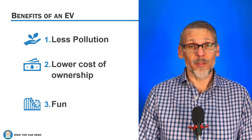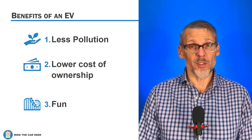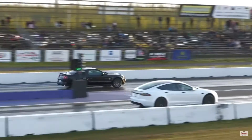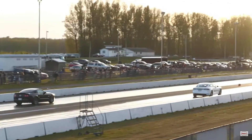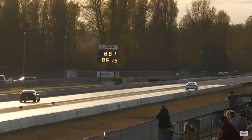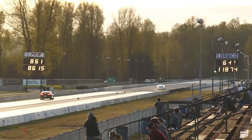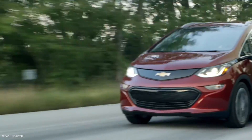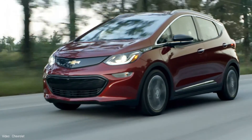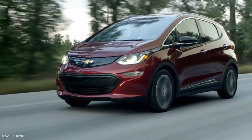Electric vehicles are fun to drive, and this may be the very best reason — and also the one that Tesla really got right. They made EVs cool by taking advantage of their ability to instantly make peak torque. They accelerate quickly and have a low center of gravity. Not all EVs offer ludicrous acceleration, but even the slower ones have a smooth, effortless power delivery.